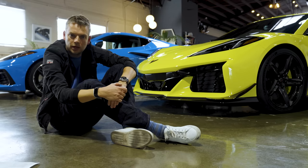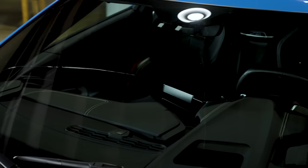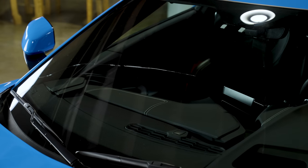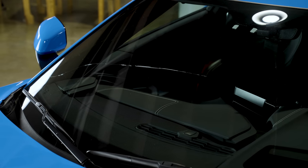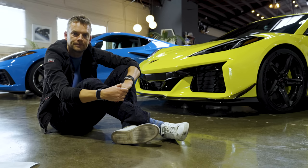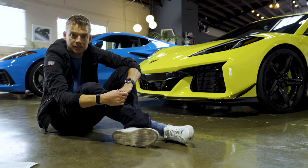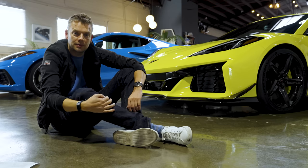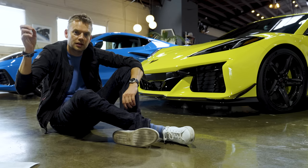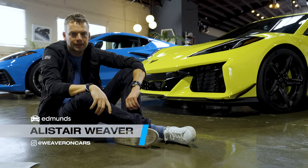By the way, if you're wondering why our C8 Corvette has a crack in the windscreen, join the club. It broke two months ago when it got hit by a stone, and so far we've failed miserably to get it fixed. GM sent out two different windscreens, both of which arrived broken. So if you're sitting on a windscreen for a new Corvette that you'd like to sell us, please drop me a line on Instagram at WeaverOnCars and we'll do a deal. Frankly, we're struggling.